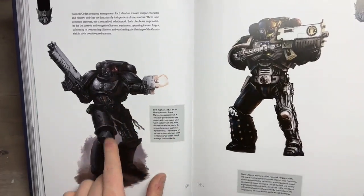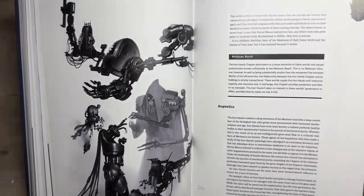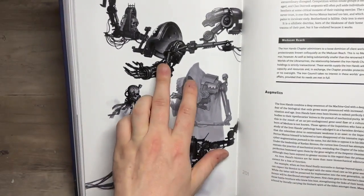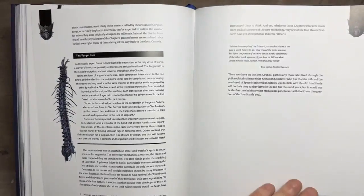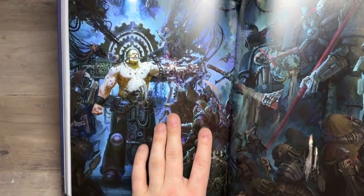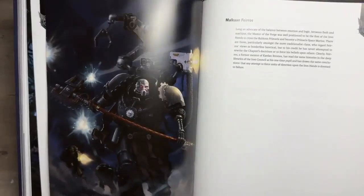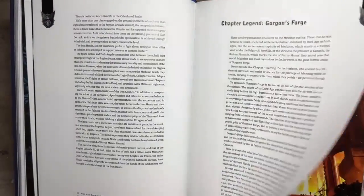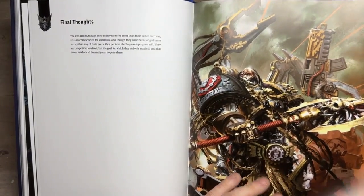Iron Hands — once again a faction I've never really dived into. One thing I do like about this book is there are little excerpts about how the Primaris were integrated into most of the chapters. I love this piece here — how the appendages and limbs are made and fitted with power armor. I love this; he's obviously having a battle wound restored. All of the chapters have sections on how the Primaris were integrated, and I really really like that side of things. Once again, absolutely stunning artwork.